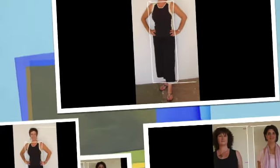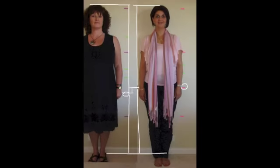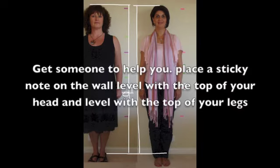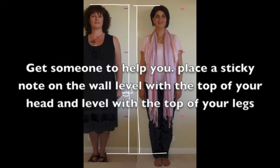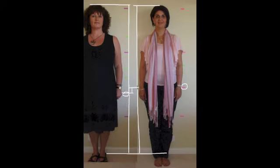Then we have a couple of my students. Sue and Sharon were about the same height, and here we're doing an exercise against the wall — can you see where the circles are? That's where their legs finished. You can see that Sue's legs are a lot shorter than Sharon's, which is why Sue will always look much better in a skirt than trousers.